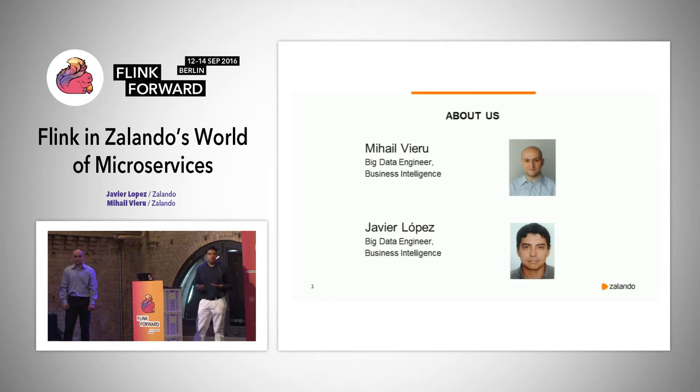We are Michael and Javier, from Zalando's business intelligence team.